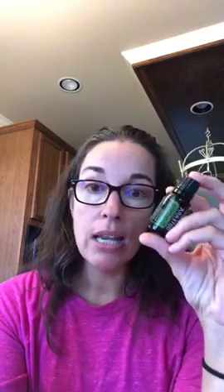Melaleuca, also known as tea tree, is for skin, scalp, and nails. I have scalp eczema with some hot spots on my head, so I use melaleuca right on those hot spots — it works and I don't get a headache like I do from my prescription lotion. If the lavender allergy bomb — lemon, lavender, and peppermint — doesn't ease your allergy symptoms, you can add in some melaleuca and that should also do the trick.